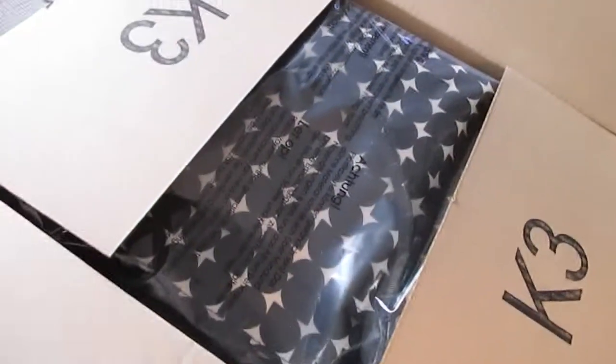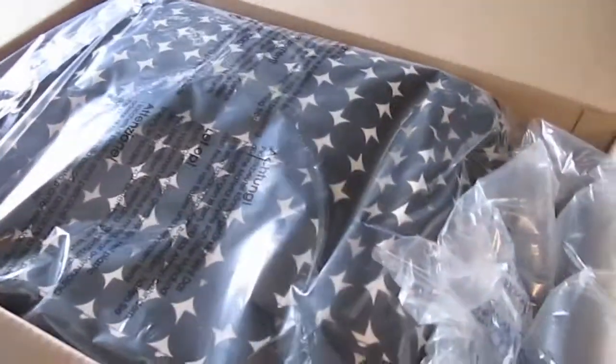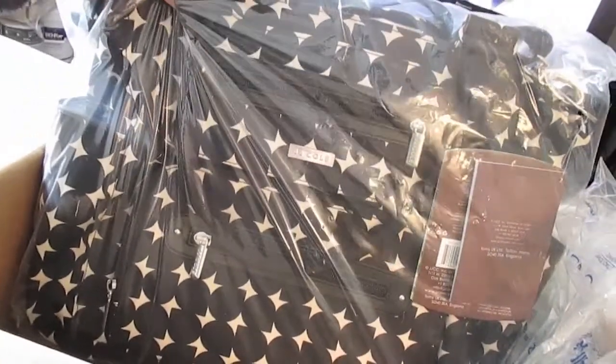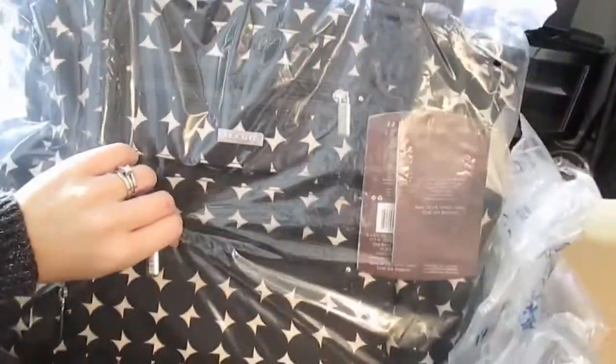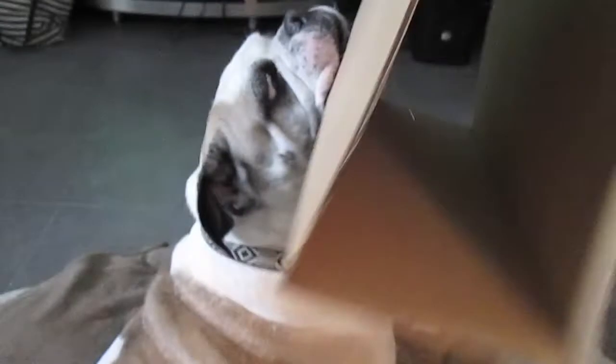Oh my goodness, I'm so excited to see what it is — it's little Scout's diaper bag! I can't wait to get it all open. You want to chew up some cardboard? That's your favorite part of getting packages, huh.